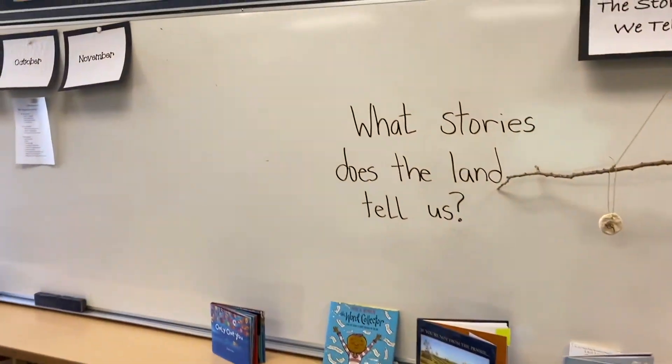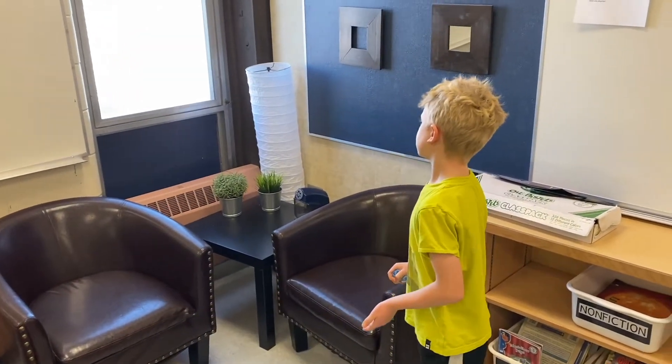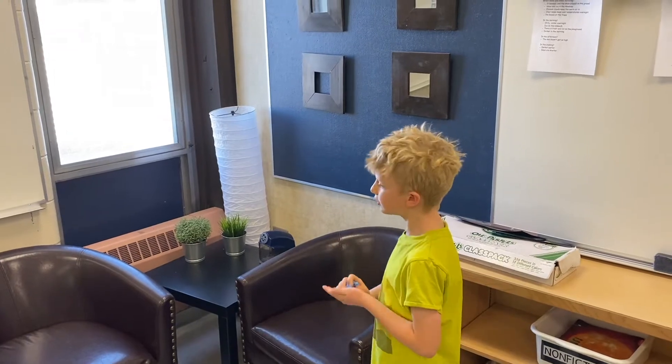And over here is a peaceful place to sit down and read a book if you want to.